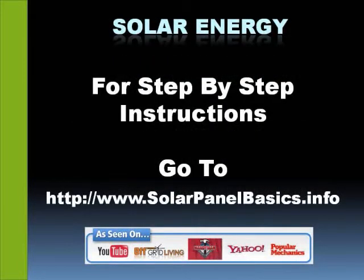If you like these step-by-step instructions, simply go to solarpanelbasics.info. Again, that's solarpanelbasics.info — you can see it on your screen here. Thank you for taking a minute and watching. You can save literally thousands of dollars on this. So enjoy, and we'll see you again.